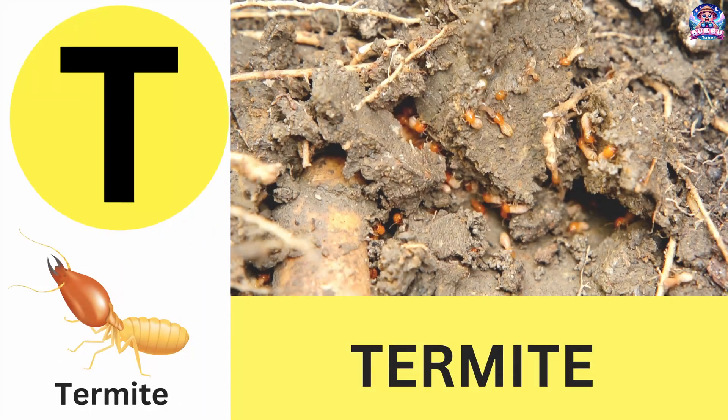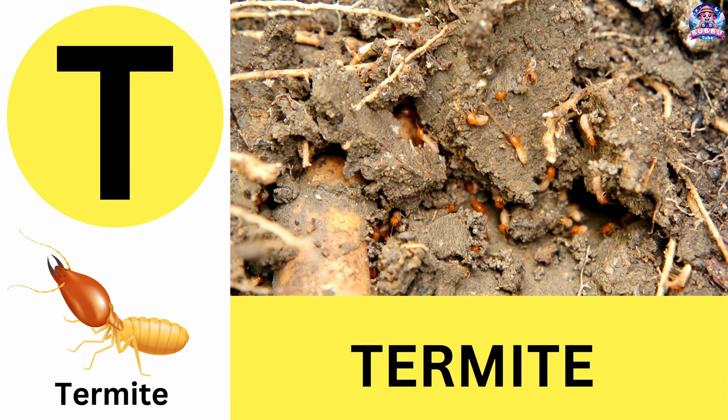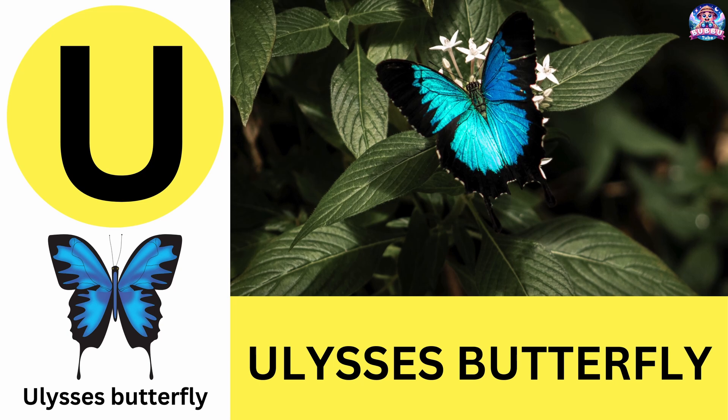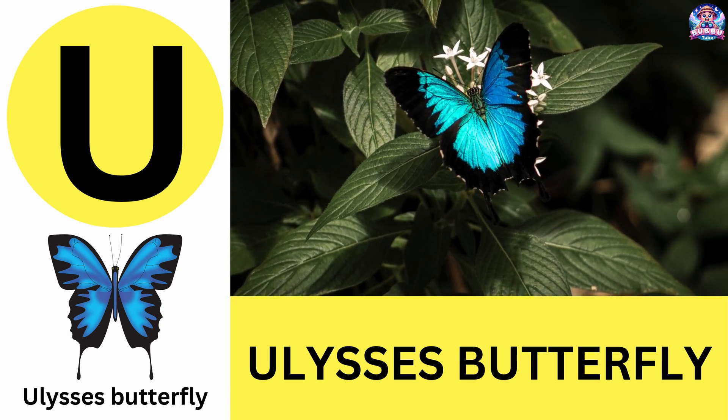T. T is for termite. Termites build huge underground tunnels and love wood. T is for termite. U. U is for Ulysses butterfly. Ulysses butterflies are bright blue and live in tropical forests. U is for Ulysses butterfly.